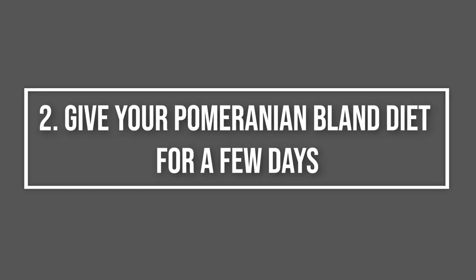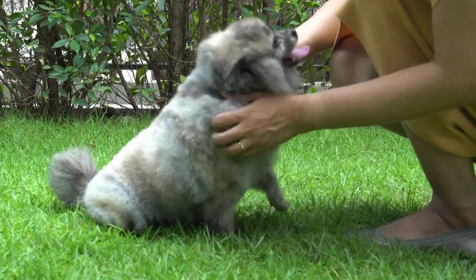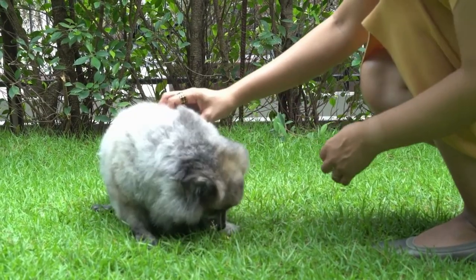2. Give your Pomeranian a bland diet for a few days. At the end of a fast, it's best to slowly introduce a diet of bland, easily digestible food. Try boiled, unseasoned, skinless white meat chicken shredded over plain white rice.